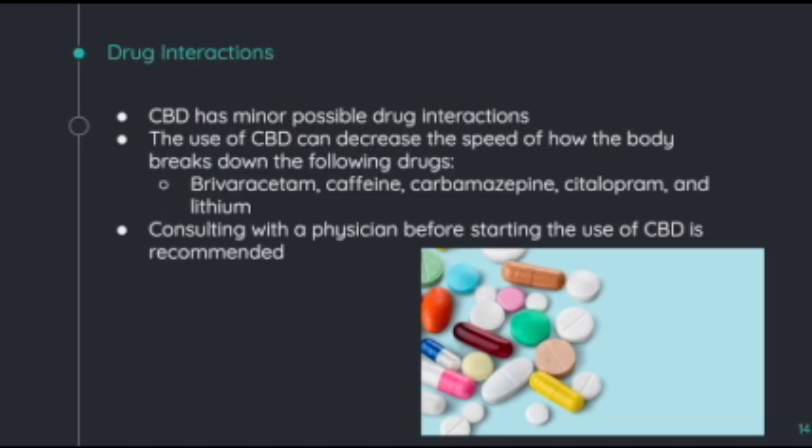As far as drug interactions, there are very few to none. There are some minor possible drug interactions in which the use of CBD can decrease the speed of how the body breaks down certain drugs, such as caffeine, carbamazepine, citalopram, and lithium. It is suggested that consulting with a physician before starting the use of CBD is recommended and very beneficial.